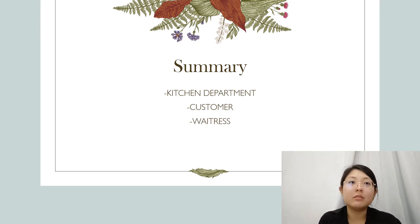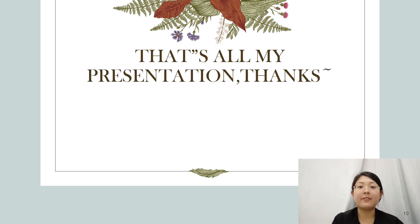Last but not least, the summary of the F&B department. The F&B department is very special because it involves three key relationships: the kitchen department, the customer, and the waitress. When a customer places an order via QR code, the waitress takes note and prints the order for the kitchen. The kitchen cooks the food, and the waitress then serves the food, fork and spoon, and dinner plate. These three relationships work together step by step. That's all for my presentation about the F&B department. Thank you.